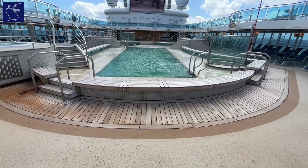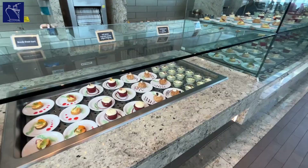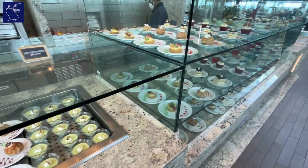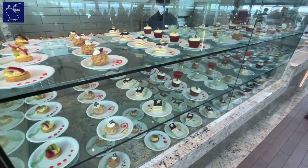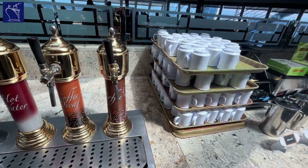Around 100 metres or so forward, the Lido Pool offers an alternative swimming option. At the forward end of Lido Deck you'll also find the Horizon Court, Princess Cruises' alfresco restaurant. This is a great place to grab a casual bite, with lots of options available.